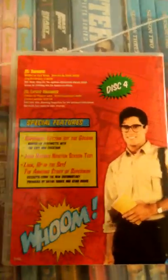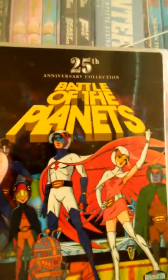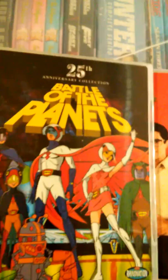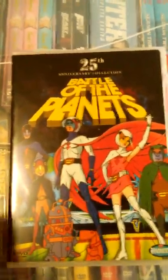Thanks for watching this video. Make sure to leave comments or like the video and tell me what you think about Battle of the Planets. Do you like it? Do you prefer the original Gatchaman? Do you have these releases? Thanks again for watching and have a good one.